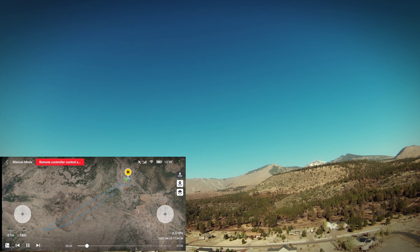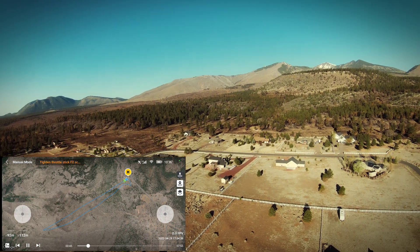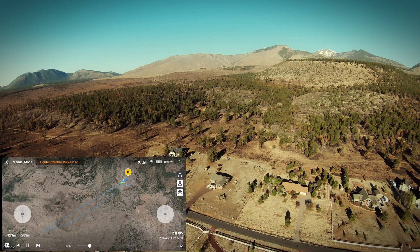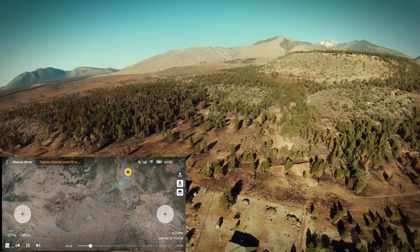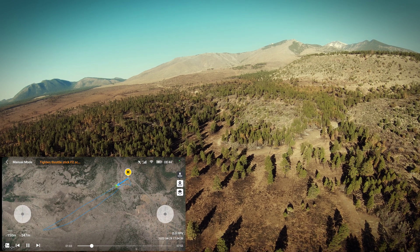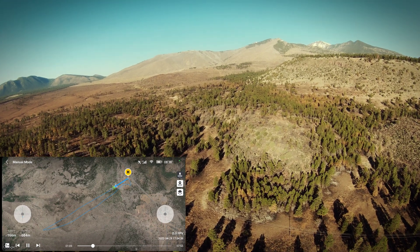So that's one problem with flying in the high country. Here I think I just changed it into manual mode. I tried to keep my speed on the way there around 40 to 50 miles an hour, and then on the way back most of the trip I was running about 60 to 70 miles an hour.